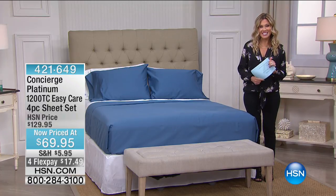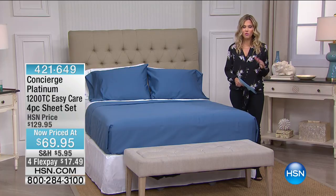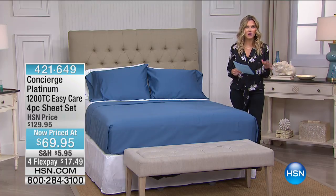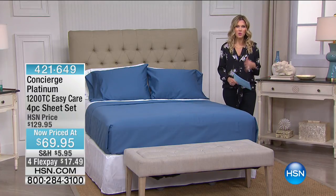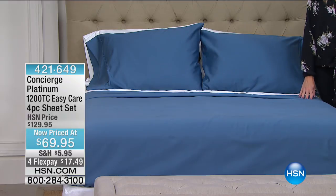We have an entire hour dedicated to Concierge Collection, so we have some really phenomenal values, things that you haven't seen before, great flex. And we're going to start out with what we all need, right? Sheets. I've actually been driving around and looking at houses, and I find myself wanting to redecorate the bedroom, wanting to spruce things up.